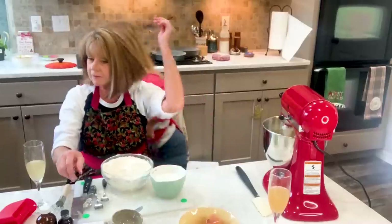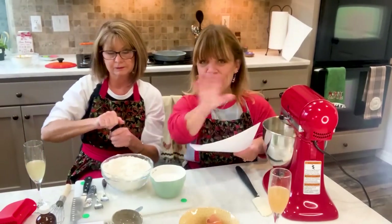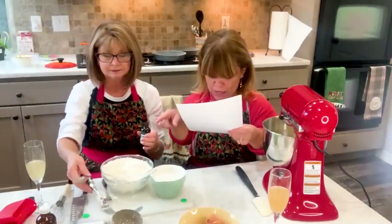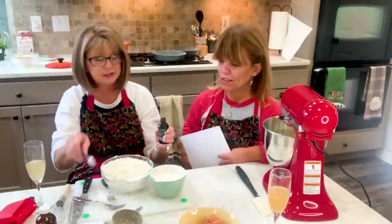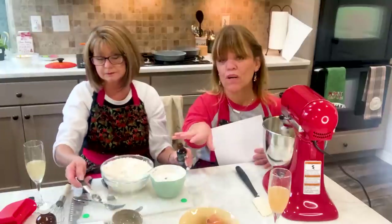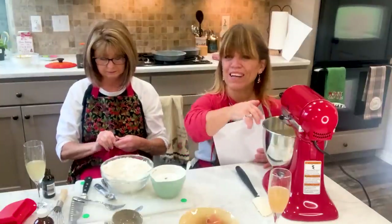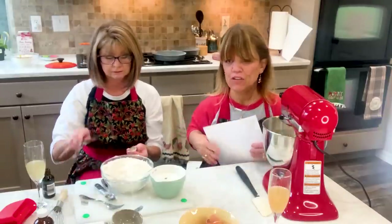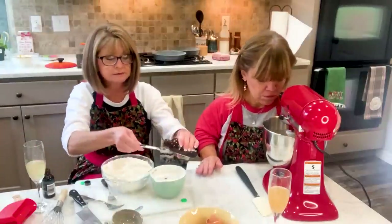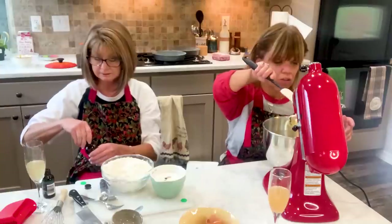Now we're going to add the flavorings to the milk. I have one teaspoon of coconut flavoring and one cup of coconut milk — you could use regular milk, but since I didn't want coconut flakes in the cake batter, I figured I'd use coconut milk instead. I also have one teaspoon of vanilla. I decided to add the flavorings to the milk rather than to the butter and sugar mixture.